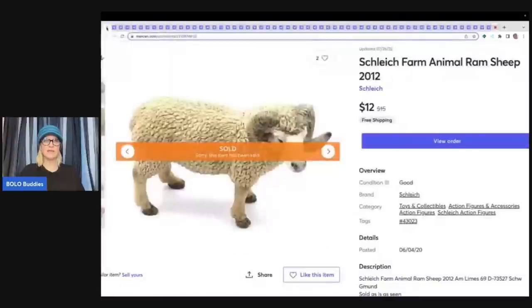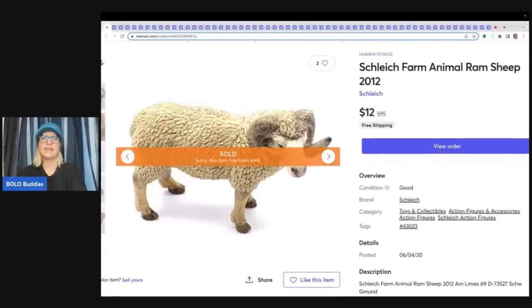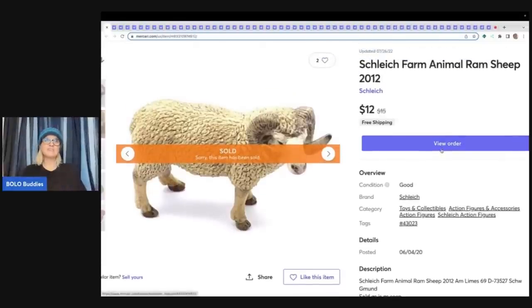The first item I sold is this Schleich farm animal — it is a ram, a sheep. I sold this for $12 with free shipping. Most of these toys are things I've picked up at the Goodwill bins, at garage sales and bundles, at thrift stores and mystery boxes. I don't pay much — probably $0.50 or less. Always look up the Schleichs; some of them can go for big money.